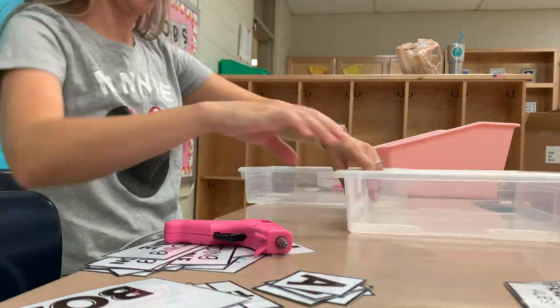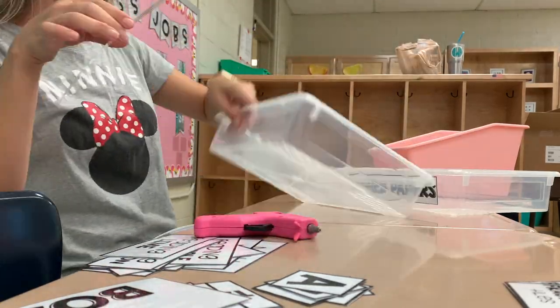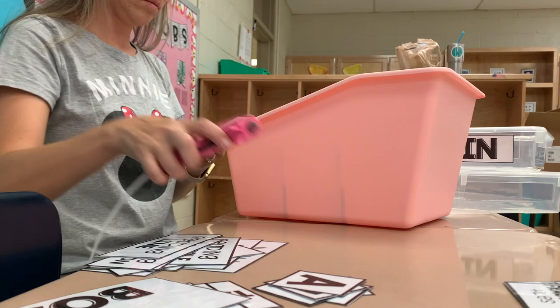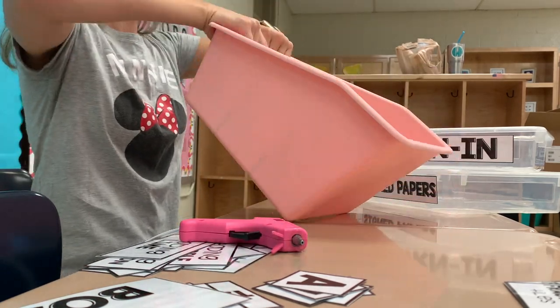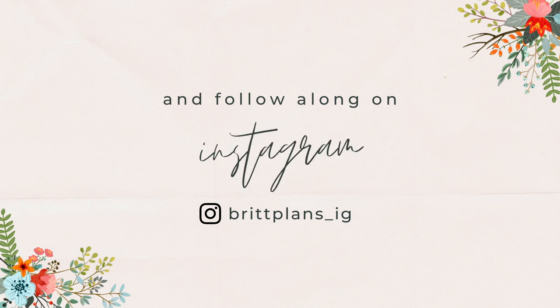If you haven't already, please make sure that you subscribe to my channel. I plan on doing a lot of teacher-related vlogs throughout the school year and just keeping you guys updated on how my life is going as a third grade teacher. Otherwise, y'all stay safe, take care, and I'll see you later. Bye.